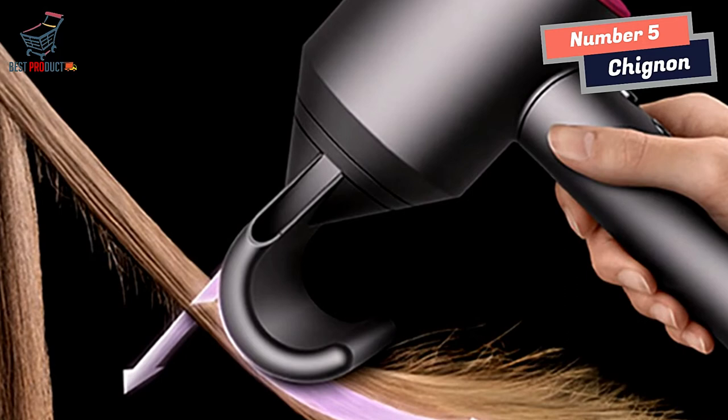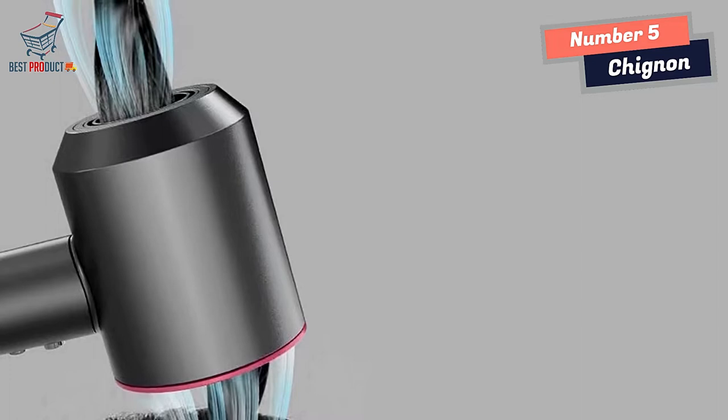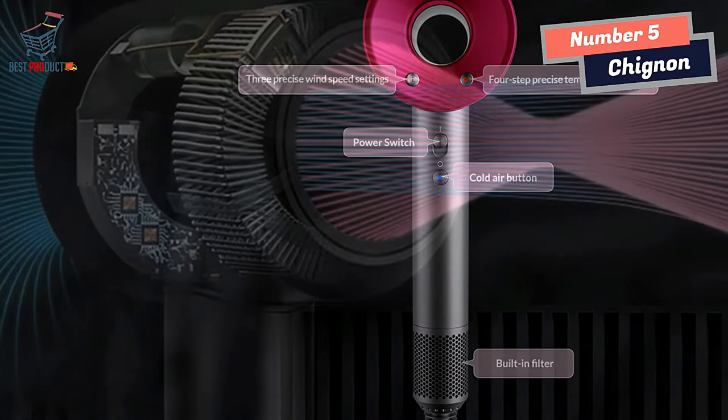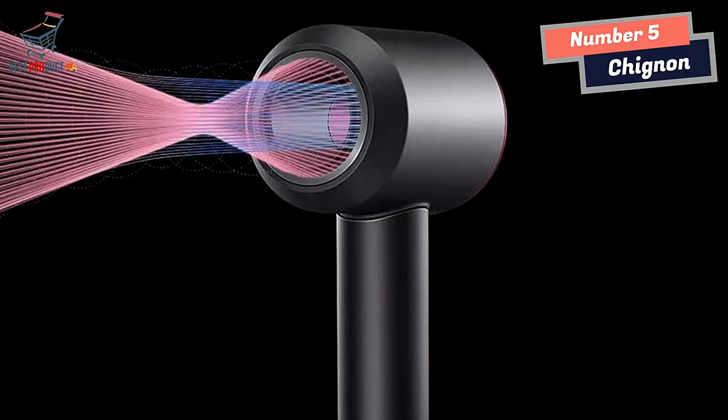The Chinyan Hair Dryer comes with a variety of nozzles to suit different styling needs. The smooth nozzle provides a smoother airflow that can help to eliminate frizz and create a sleek, polished finish. The modeling nozzle provides a wider and more concentrated airflow for more precise styling. The diffusion nozzle provides more evenly dispersed airflow, making it perfect for creating defined curls, while the softer nozzle offers a gentler airflow that can be used closer to the scalp to create volume.